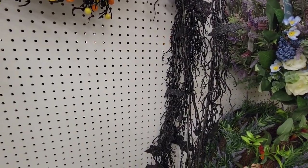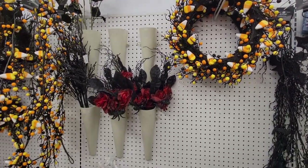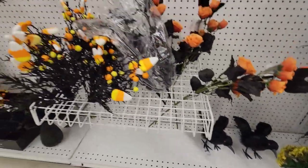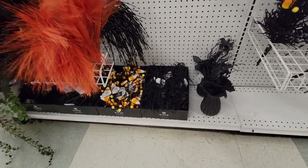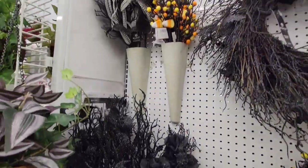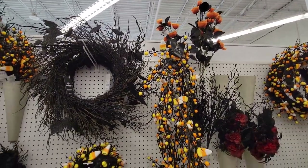Now we get to floral. They only had a small section out. That bat garland — I actually got that a couple of years ago on clearance, so maybe hold off unless you really need it. I liked these crows, but they were like $17 and even with a discount it was still too much. They had a smaller section of little bushes, picks, and a couple of wreaths — they had like that bat wreath — but that's it for now as far as the floral.